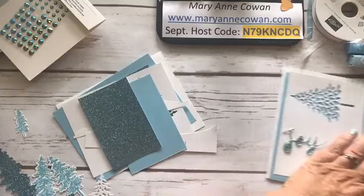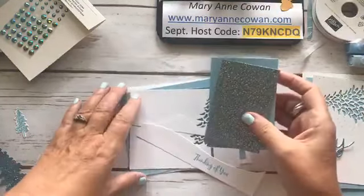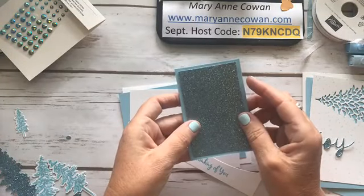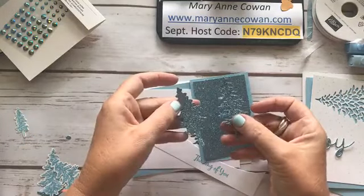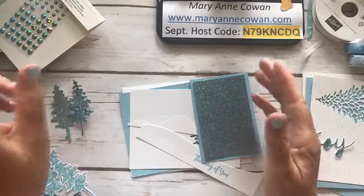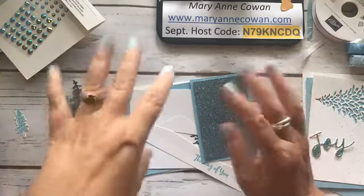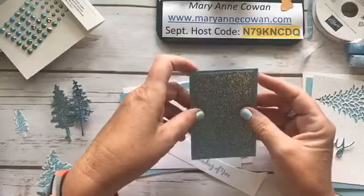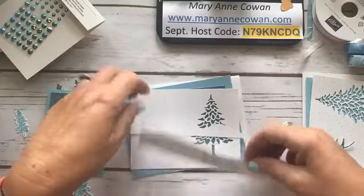Three cards today — two of them are quite similar: one's blingier and one's not. This is the Balmy Blue glitter paper and it is so pretty. It die cuts very easily — there was no problem with any of these. There were lots of snowflakes that I die cut out and they all die cut very easily. That's important to me because I cut a lot for classes and I don't want it to be finicky.